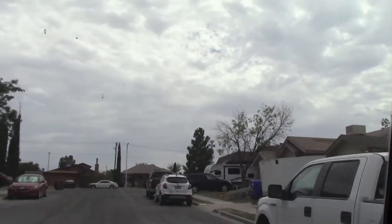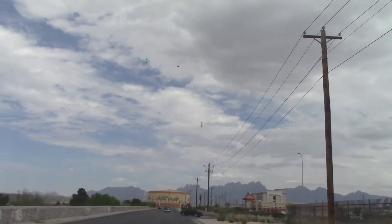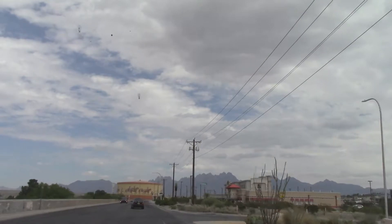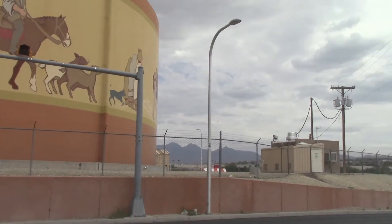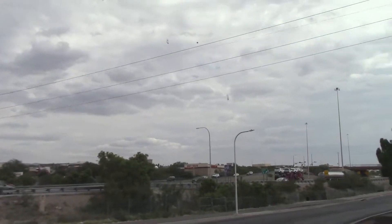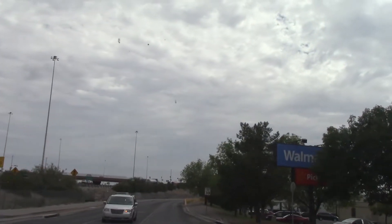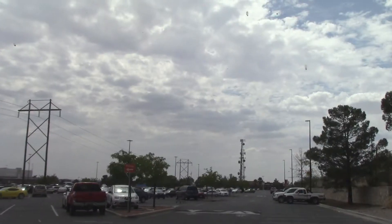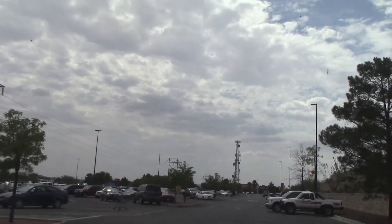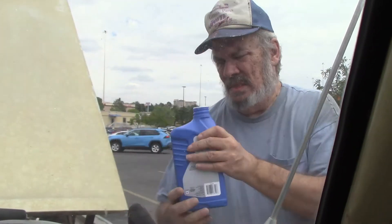The trip started out peaceful enough until I got up on the road and I found out that the transmission was slipping. The most convenient place to get transmission fluid was Walmart, so I pulled into Walmart and got some transmission fluid for the truck. It took a quart of transmission fluid. This particular truck uses Dextron.